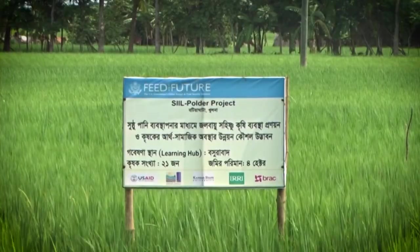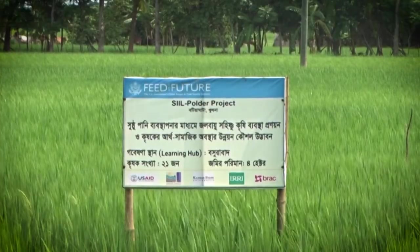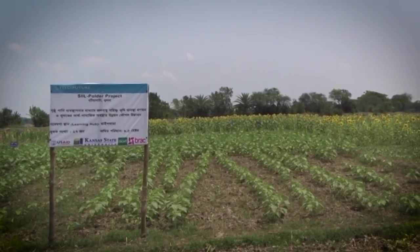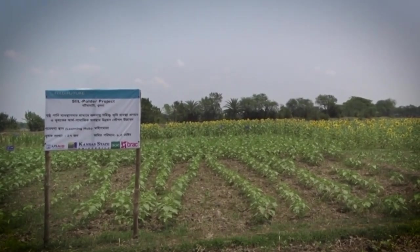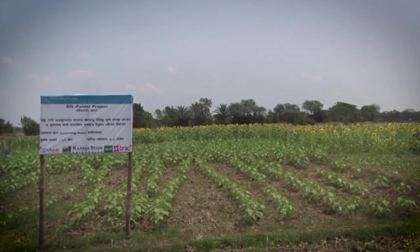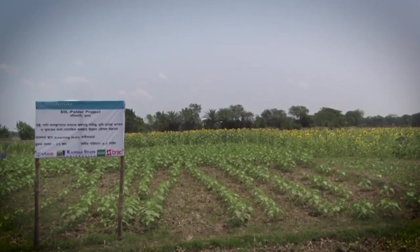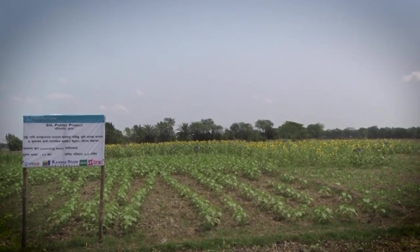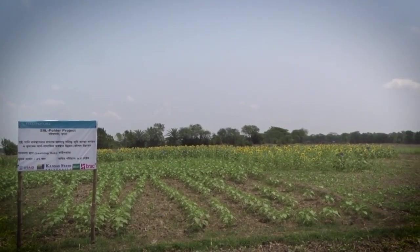Under the Feed the Future program of USAID, the Sustainable Intensification Innovation Lab, in collaboration with Kansas State University and the International Rice Research Institute, is working with national agencies and farmer communities to unlock and demonstrate the production potential of the region.